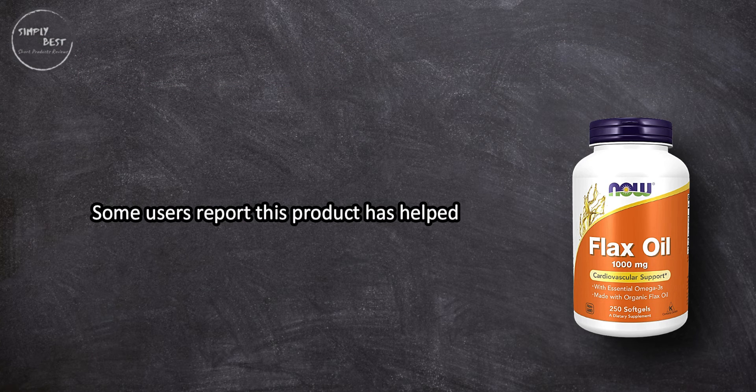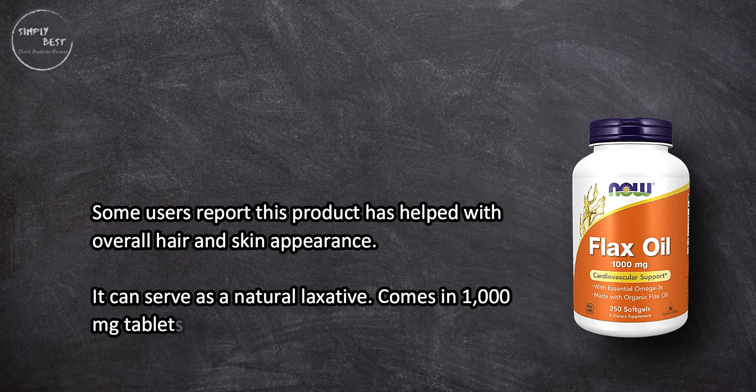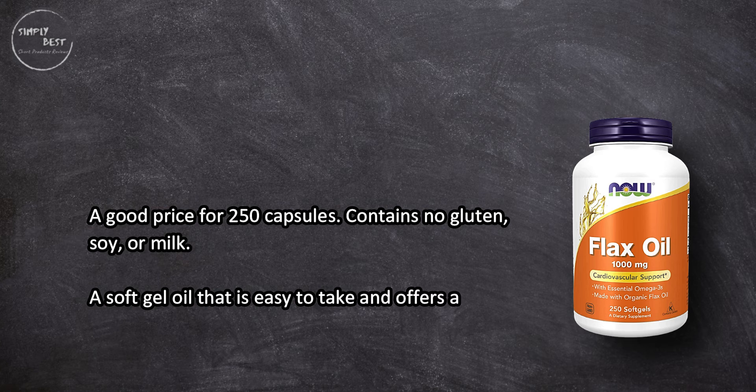It can serve as a natural laxative, comes in 1,000 milligram tablets, at a good price for 250 capsules, and contains no gluten, soy, or milk. It's a soft gel oil that is easy to take.